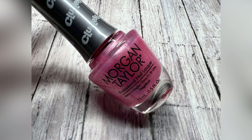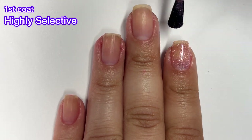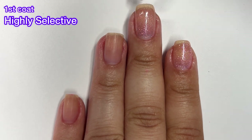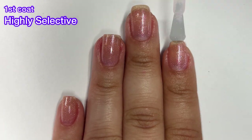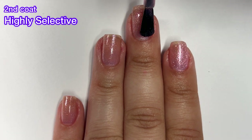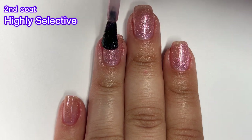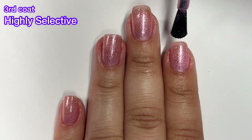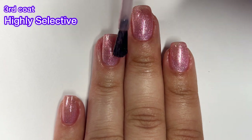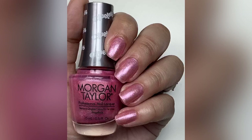Next up we've got Highly Selective and this one is described as a light pink metallic — and these descriptions are directly from Morgan Taylor. I hate this one. It is so sheer on the first coat. It's kind of weird that Morgan Taylor is describing this as a metallic because metallics are usually easily opaque in two coats, sometimes almost completely opaque in one coat. But this one I needed three coats to reach full opacity and even then I wasn't in love with it. It just looked more like a bit of a stain on the nail with a little bit of shimmer.